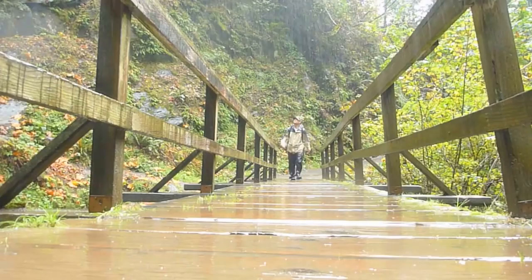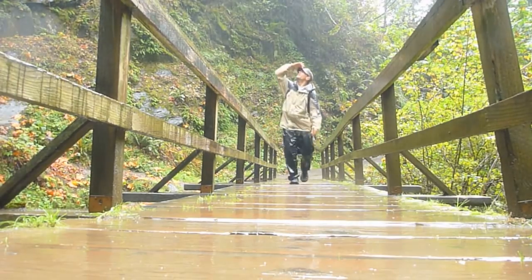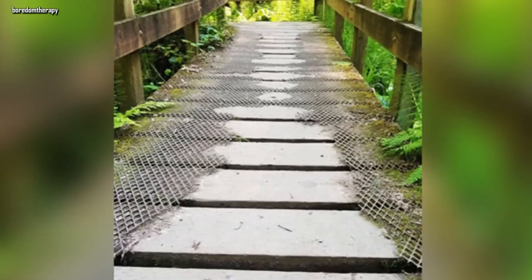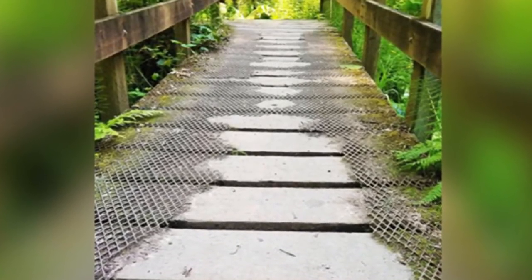Wire Mesh. When this bridge in the forest was built, they put a layer of wire mesh over the top so that people wouldn't slip while walking on it. Over time, though, after people had been walking on the bridge, the mesh completely wore off in the middle.